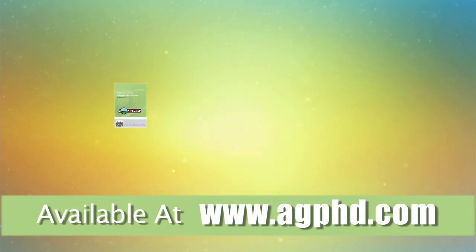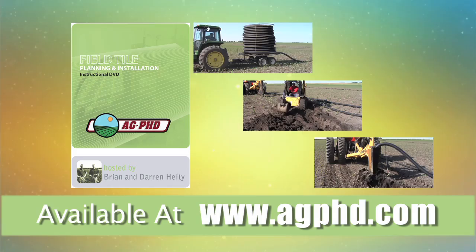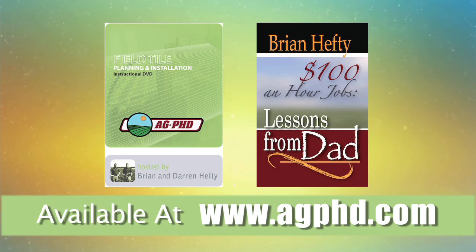Get the most complete tiling DVD ever developed — planning, installation, regulations, maintenance and more. Buy it today at agphd.com and order your copy of my new book, $100 an Hour Jobs: Lessons from Dad, all at agphd.com.